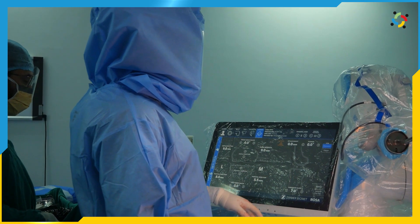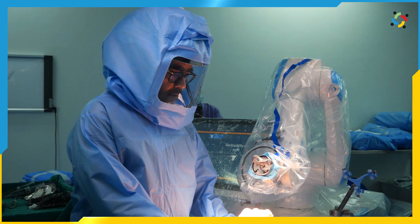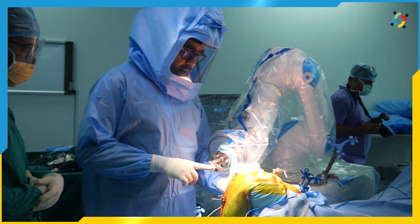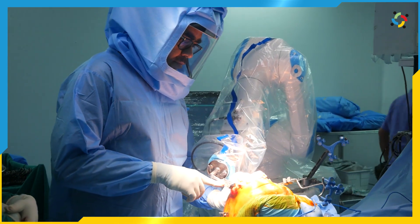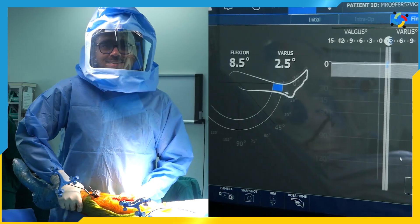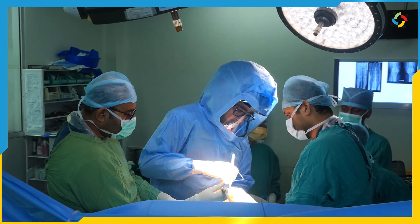The precision technology as you see here on these monitors — these precision technologies which were earlier available with computer navigation has got a hand added to it, which is called robotic technology. This robotic technology has brought a revolution in knee replacement surgery and it helps to standardize the joint replacement program.